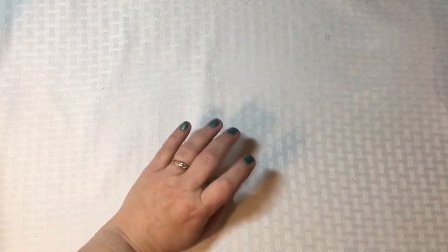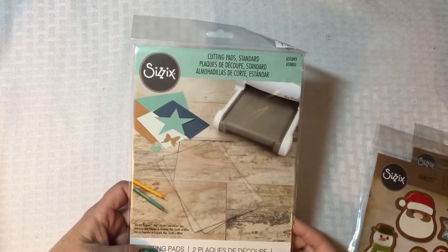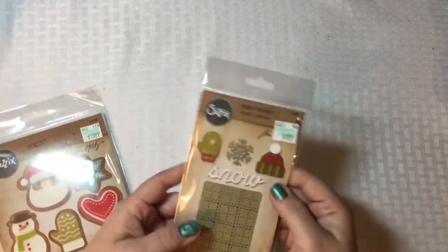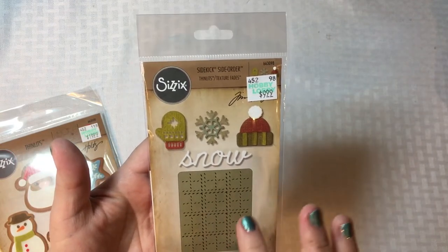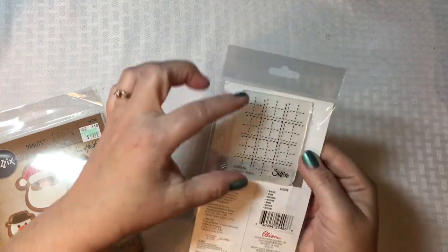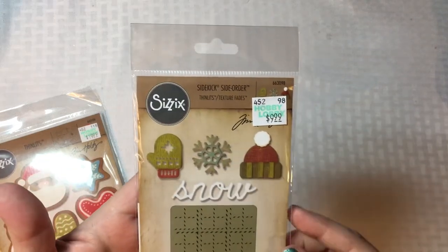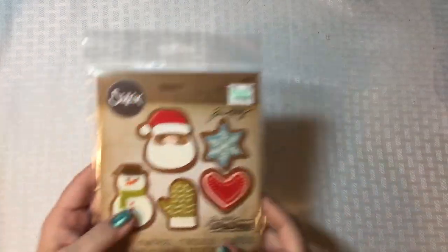I also picked up another little tool — new cutting pads for my Big Shot, so I got some of those. Then I picked up this embossing folder and die set, which was normally ten dollars and was on sale. It has a tiny little embossing folder plus dies to cut out sweet little images — they are small — and you even have the word 'snow.' So cute; I really want to play with that.